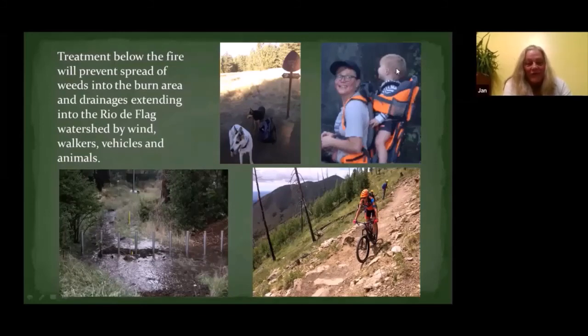We have creatures like dogs who can transport weeds on their fur, hikers who can transport weeds on their feet, water — though it mostly runs down from the burn area — and the weeds also blow up the drainages. Bicycles are another big vector because people on bikes have really good mobility.